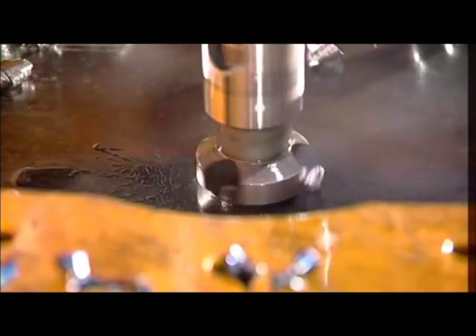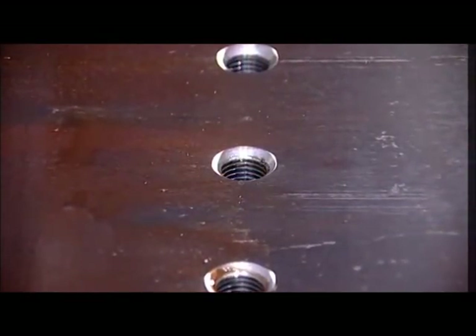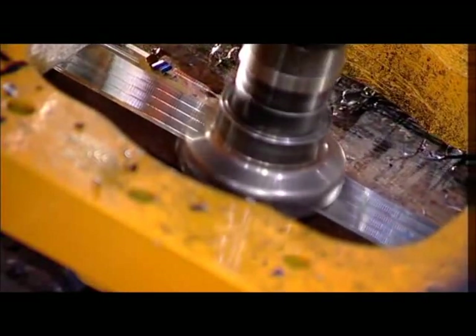Controlling the spindle feed and rotation, it is possible to countersink and tap the holes. Chamfering can be carried out also with double simultaneous operations on both sides of the plate.